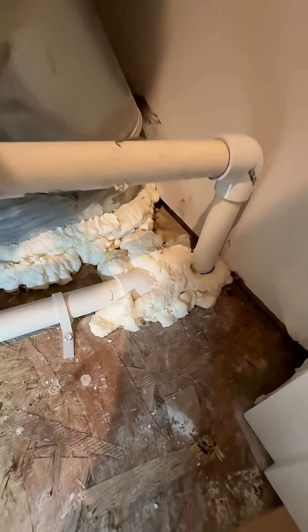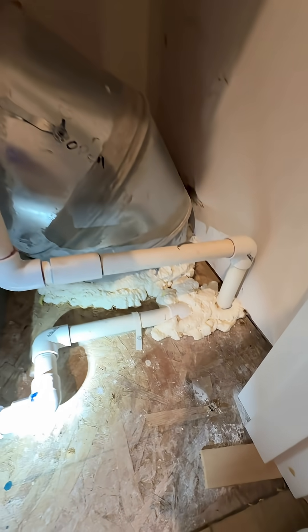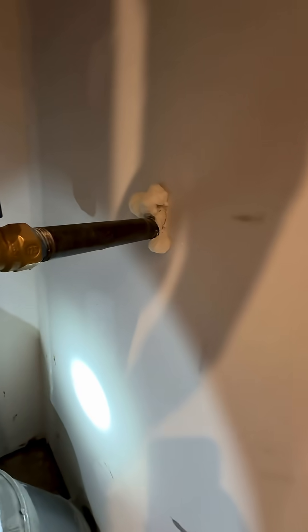Or even worse, they use this stuff. It looks fine, right? Except it's probably not fire-rated. In a fire, non-fire-rated sealants just melt away in seconds, which could allow smoke and flames to travel straight into the house.